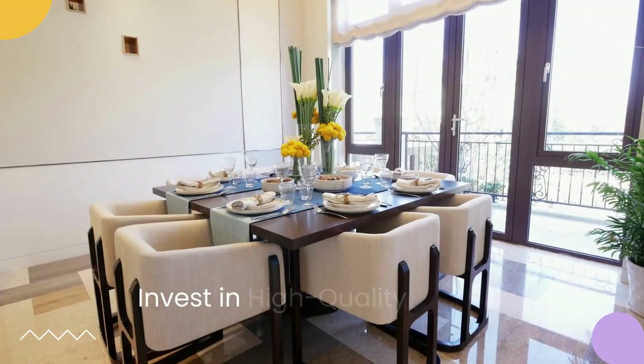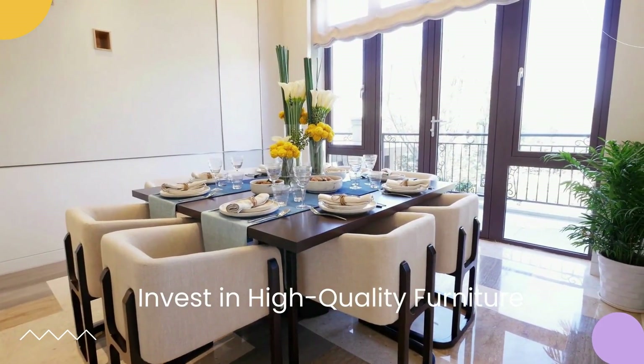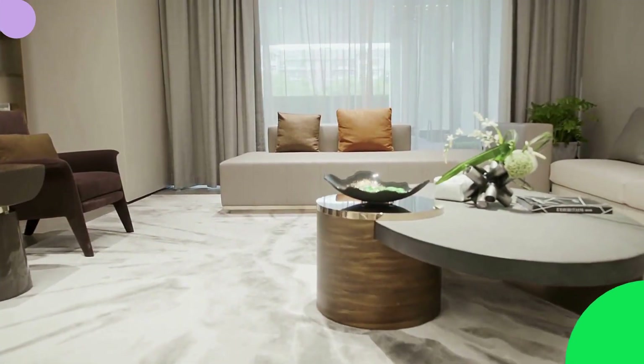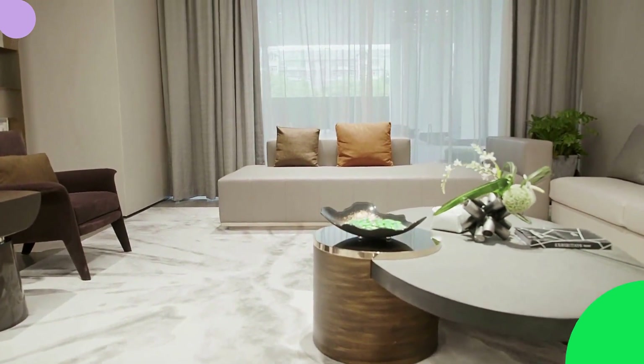2. Invest in high-quality furniture. To create a truly luxurious space, invest in high-quality furniture pieces. Look for pieces that combine elegance with comfort, such as plush sofas, stylish coffee tables, and luxurious fabrics.